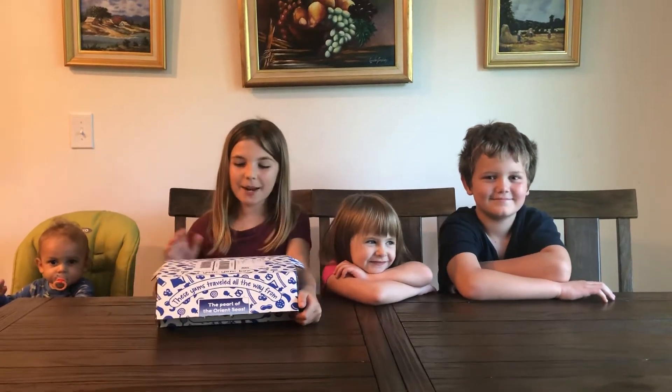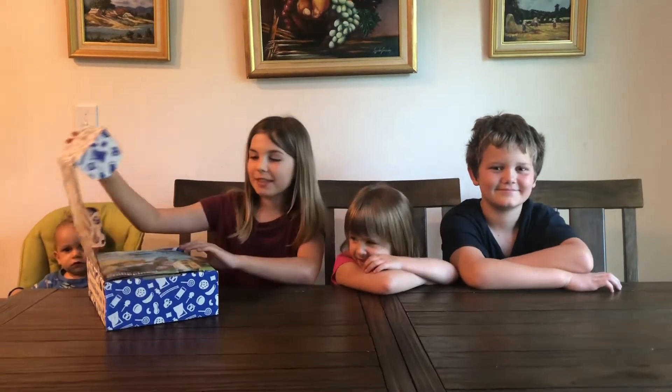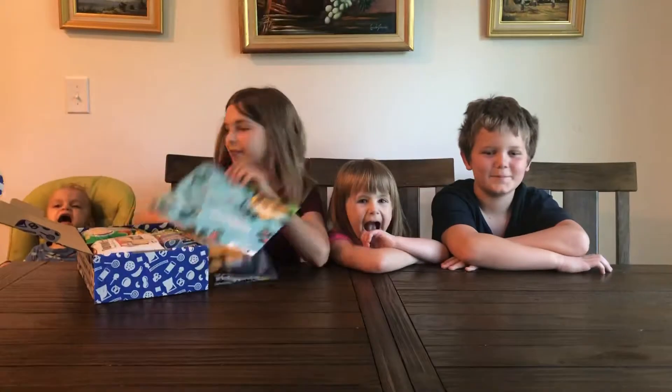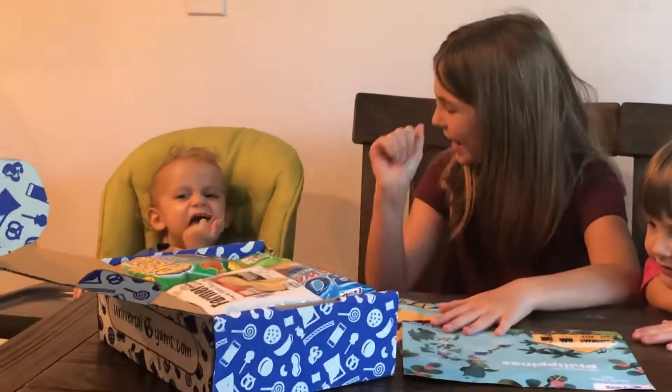Hey y'all, what is up? So today we're opening the Universal Yum's Grocery box. This month is Philippines. Where, Lily? Philippines. Where, Ethan? Philippines. Lucas. And we have a special guest. His name is Lucas. Say hi. Hi.